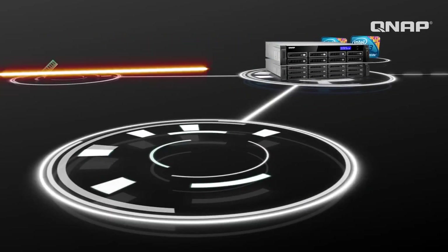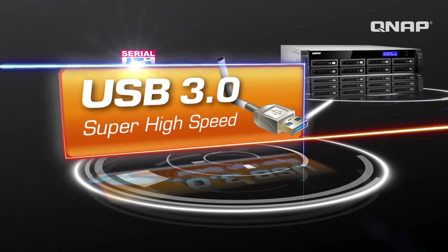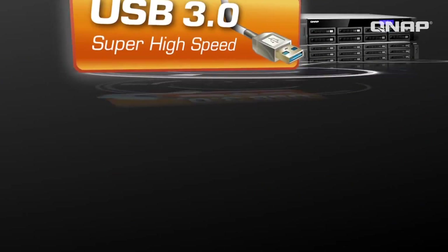In addition to the powerful CPU, with DDR3, SATA 6Gbps, and USB 3.0, superior data transfer speeds are achieved to complete your job faster.